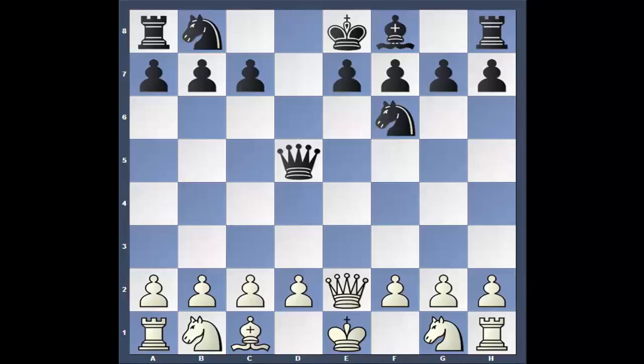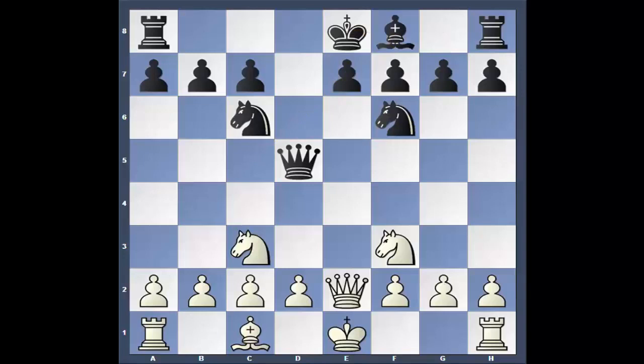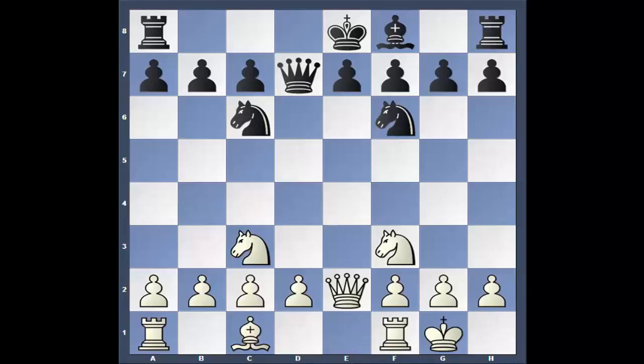He went knight f3, I went knight c6 — just get your pieces developed. I'm thinking about castling on the queen side. This is going to take a few moves to get this bishop out: move the pawn, then the bishop, then castle. He goes knight to c3, hitting the queen. The computer has me going queen to f5, or h5 — h5 is probably a little better, facing his kingside. I decided just to come back to d7, which blew the small advantage. It's basically an even game. He castles, and after a long thought, I decided to castle long anyway.